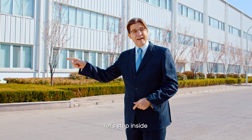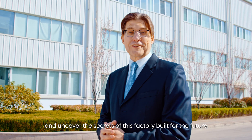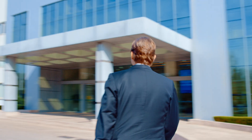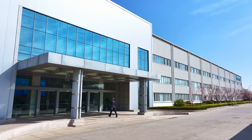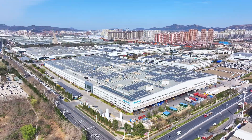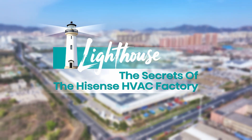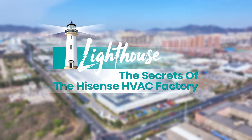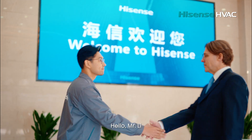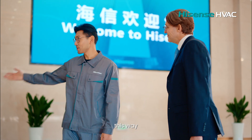Today, let's step inside and uncover the secrets of this factory built for the future. Welcome to the Hisense HVAC Qingdao Factory. This way.